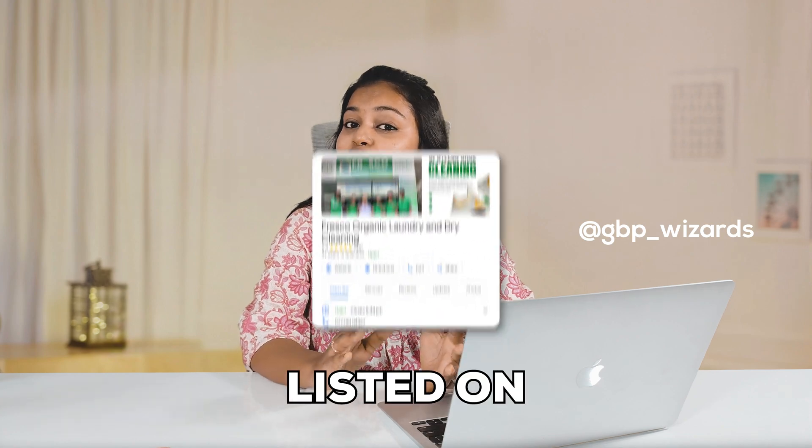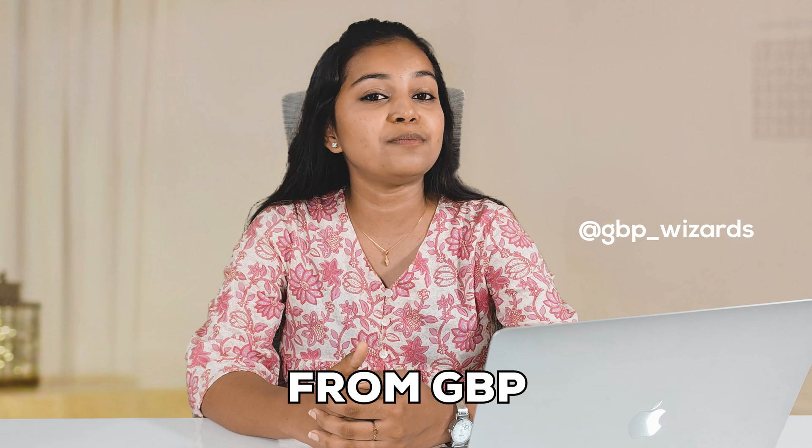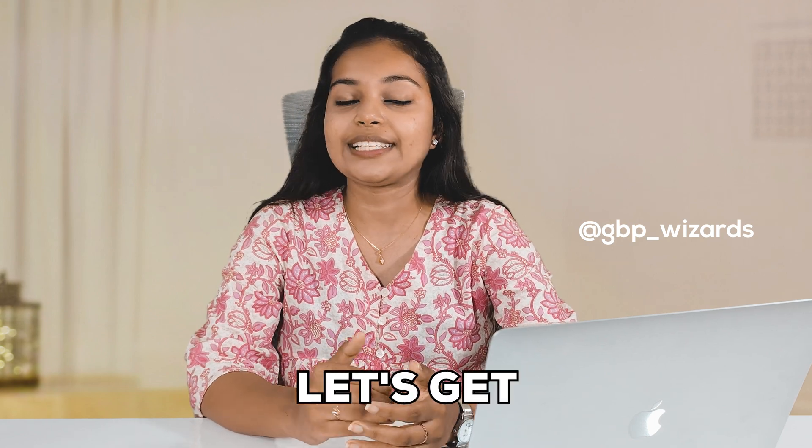Want to show up your same phone number listed on multiple profiles? Here is how we did it. Hi, I am Shabnam from GBP Wizards, and I am back with another case study. Let's get started.